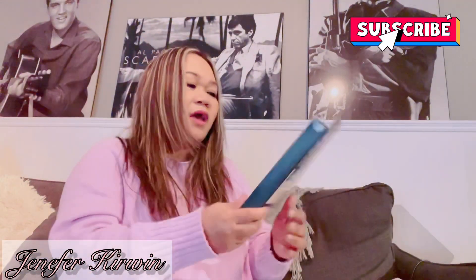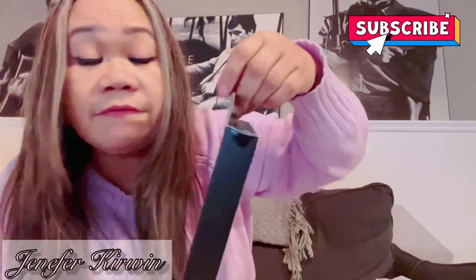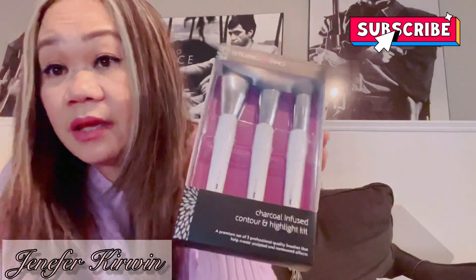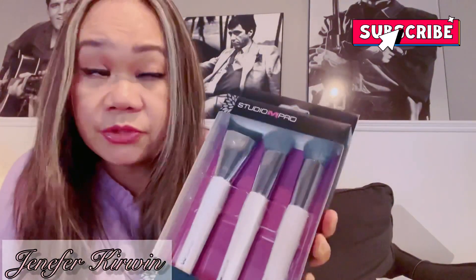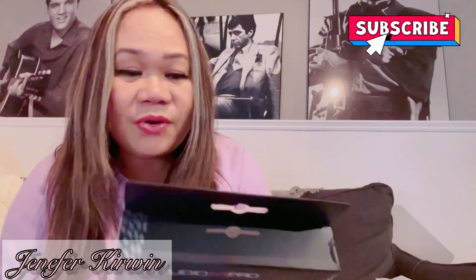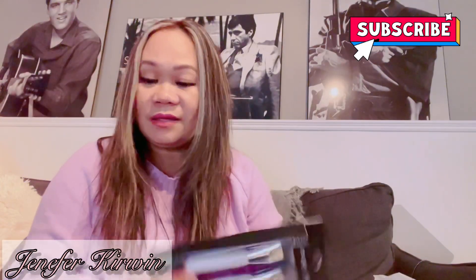I also got this — it's called charcoal-infused contour and highlight brushes. There are three pieces and they're four dollars at Dollarama. I've never bought something like this at Dollarama before, but I thought I'd try it. Hopefully it's a good one. I'm going to try this tomorrow — I'm quite excited to use it.